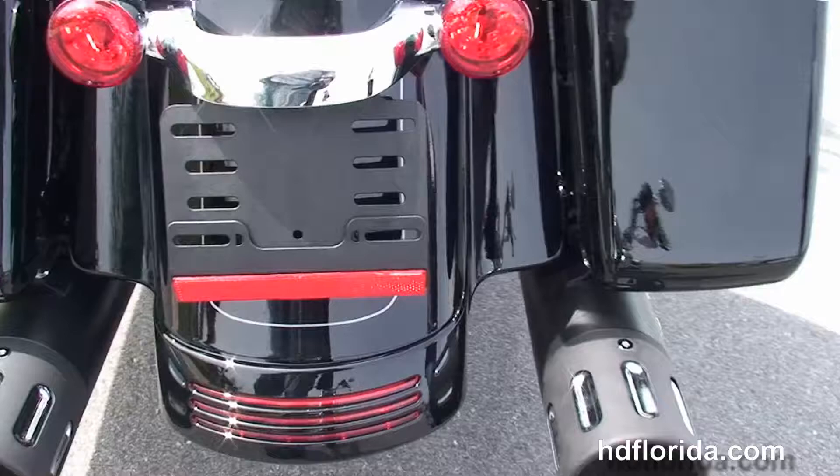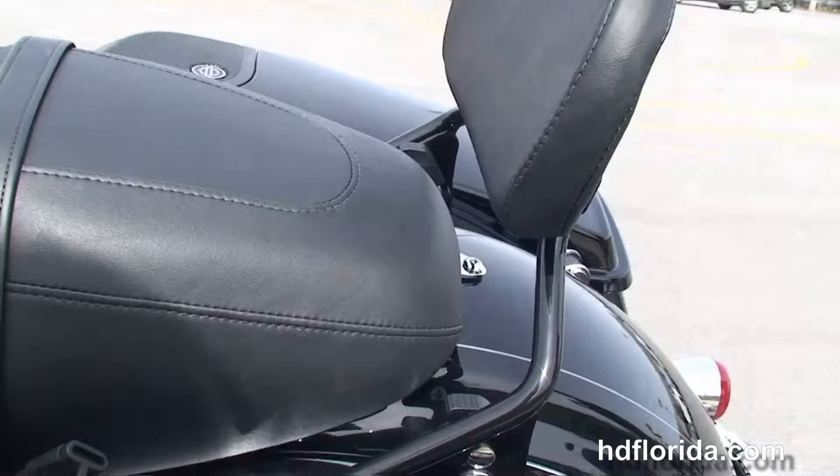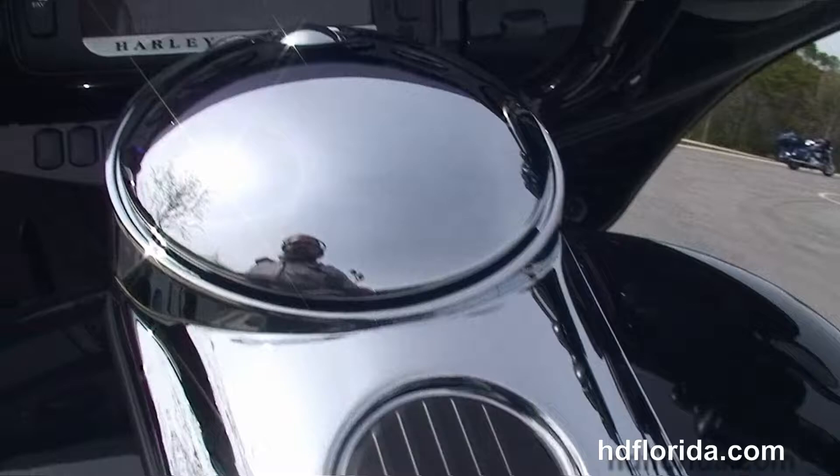We've got the upgraded passenger floorboards, the upgraded one-touch hard-locking saddlebag lids with the integrated speakers, the 4-point docking hardware with the detachable passenger backrest, and the sculpted one-piece 2-up seat.